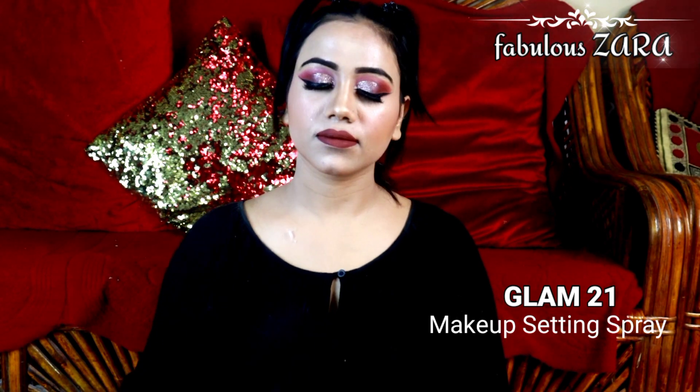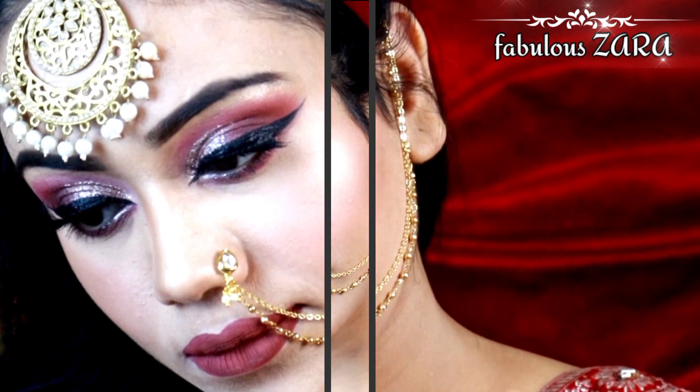I've listed all the products I used in the description box. I hope you like this look — please subscribe and share. See you in the next video. Bye-bye, love you all.